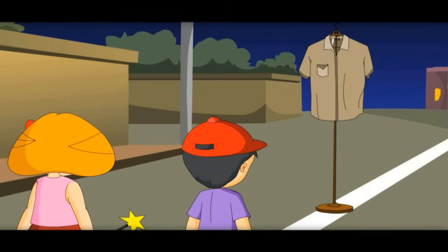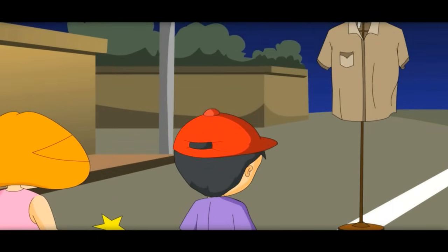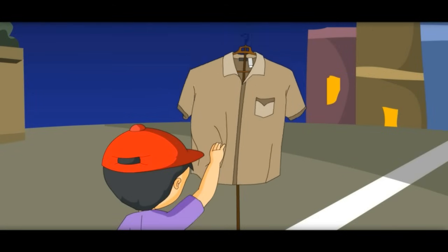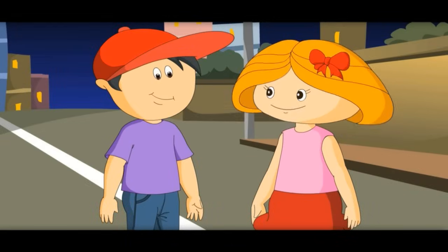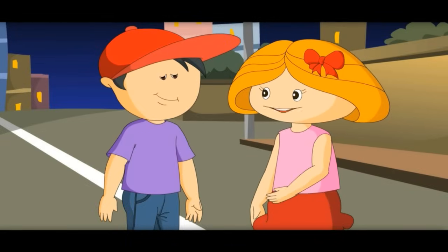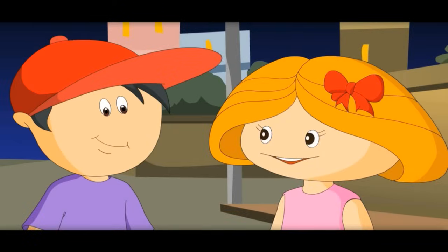Can you see this shirt on a hanger? Yes. Let's see — if we remove the hanger, what happens? The shirt falls down if we remove the hanger. See, if bones don't stand up, our body would be like a lump of mud.